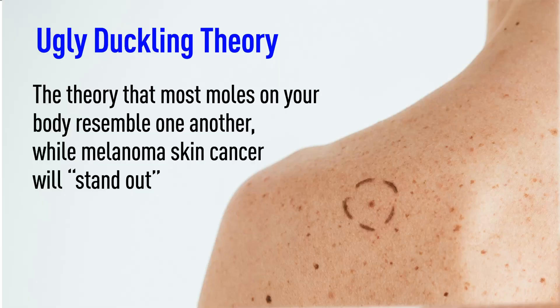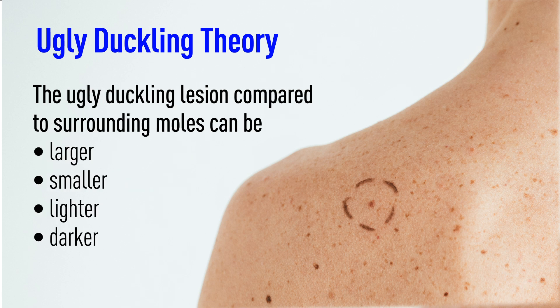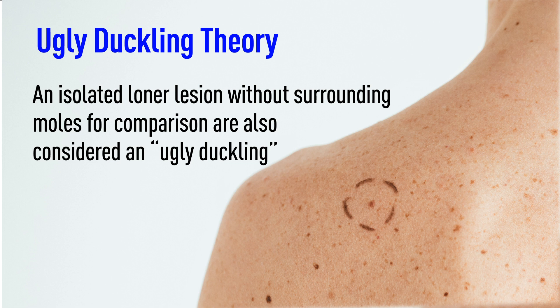Another warning sign is the concept of the ugly duckling theory. It's based on the idea that most moles on your body resemble one another, while melanoma skin cancer will stand out like an ugly duckling. The ugly duckling is typically smaller, lighter, or darker compared to surrounding moles. Additionally, isolated loner lesions without any surrounding moles for comparison are also considered an ugly duckling.